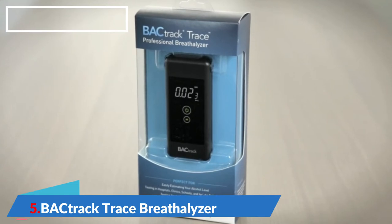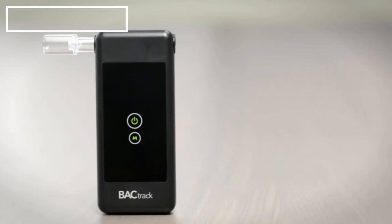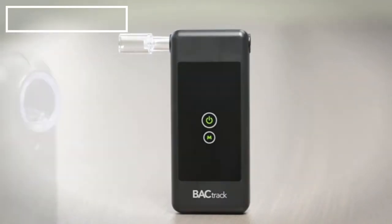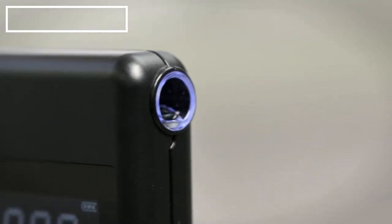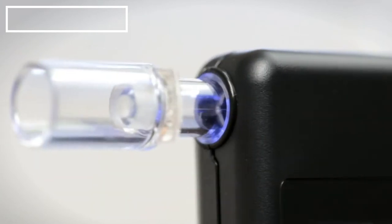Introducing Backtrack's smallest professional breathalyzer, the Backtrack Trace. The Trace's small size and affordable price make it perfect for anyone, from individuals and businesses to professional groups and treatment centers. Powered by Backtrack's police-grade extend fuel cell sensor technology, the Trace delivers reliable and accurate BAC results you can trust every time you test.